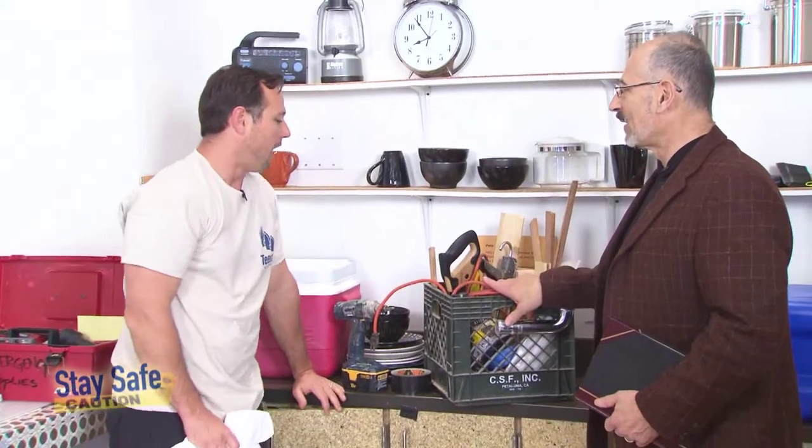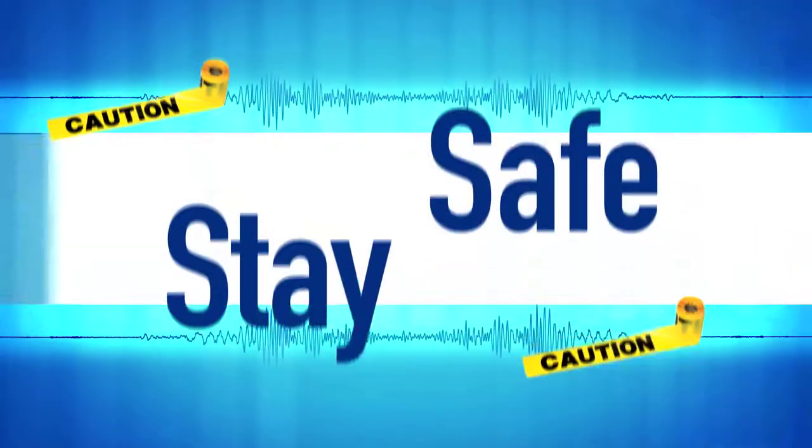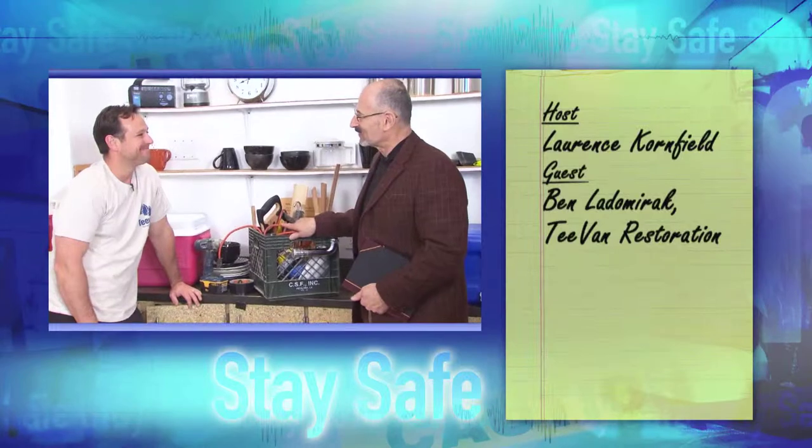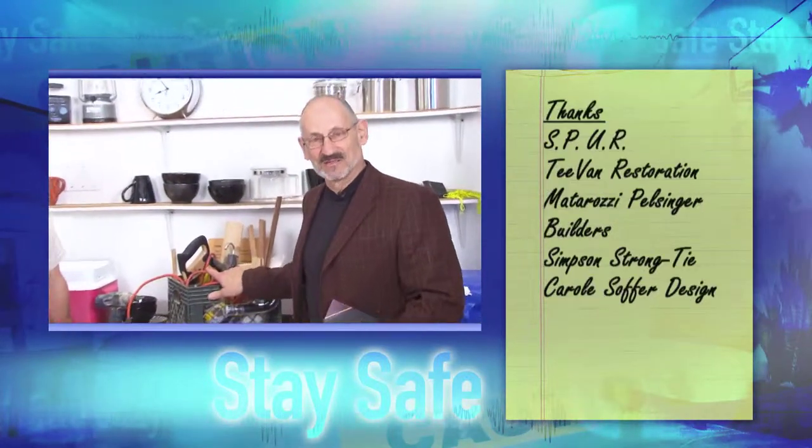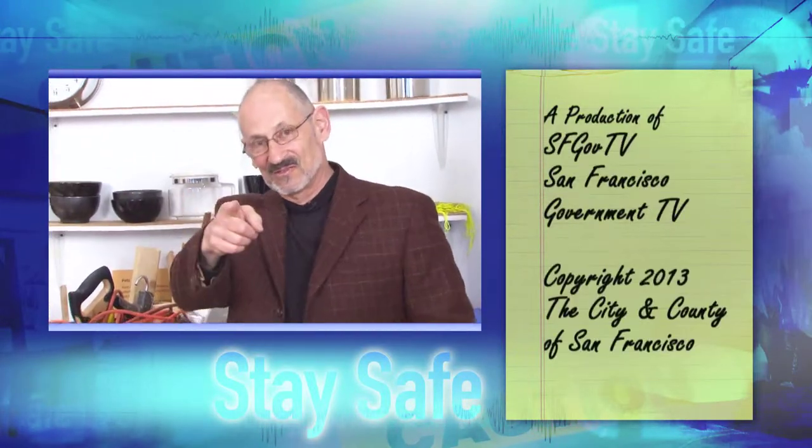So you've got a little go-to box for emergencies — that's great. Thanks very much for joining us, Ben. It's really been interesting and I want to thank you all for joining us here at the Spur Urban Center. We'll see you again on Building San Francisco. Stay safe.